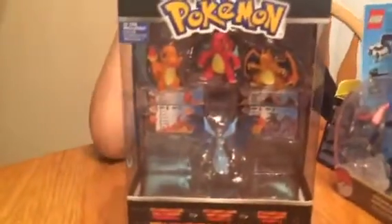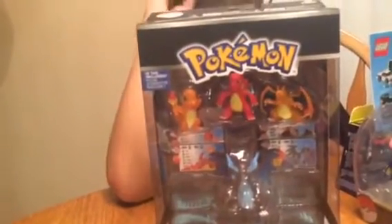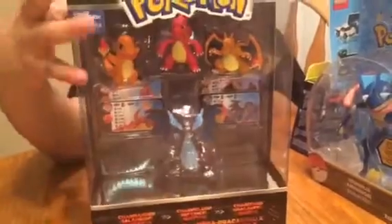Oh, look at this — Pokemon! Charmander, Charmeleon, Charizard, and Mega Charizard X. And it says it has an ID tag in there somewhere.